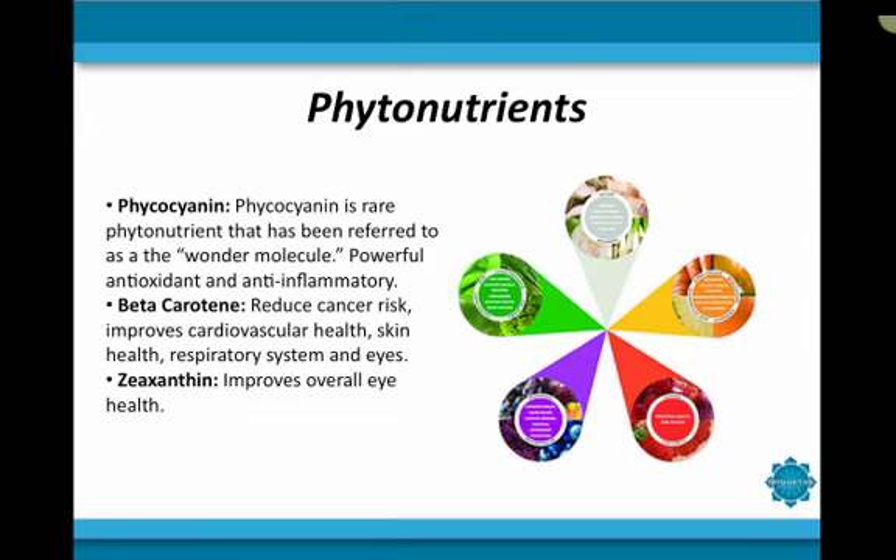The second phytonutrient found in spirulina is beta-carotene. Beta-carotene is converted into vitamin A when consumed. Like the other phytonutrients, it is shown to be a powerful antioxidant that can prevent free radicals from damaging cell membranes, DNA, and the protein structure of cells. High consumption of beta-carotene has been shown to reduce the risk of cancer and cardiovascular disease, and has also been shown to improve eye health, respiratory health, skin health, and the immune system.